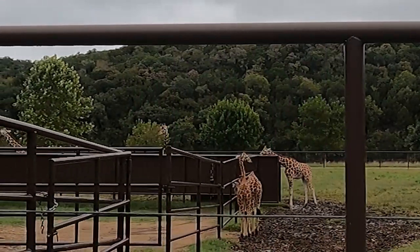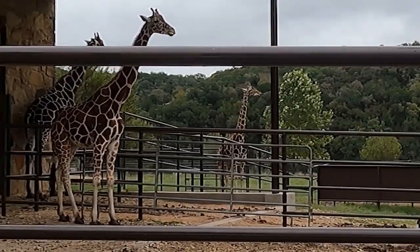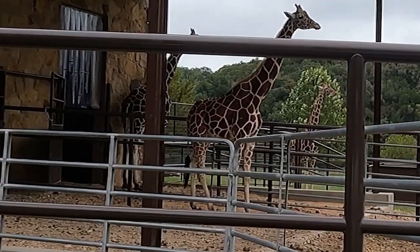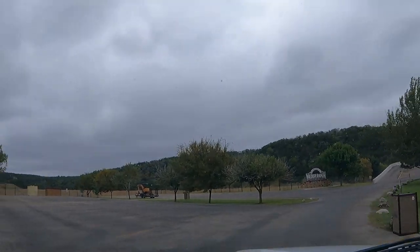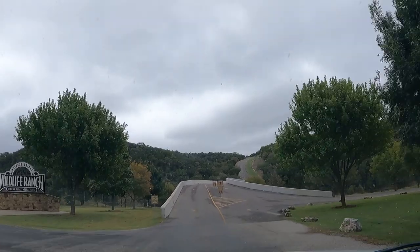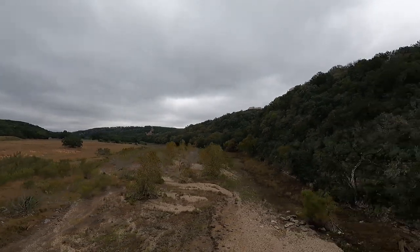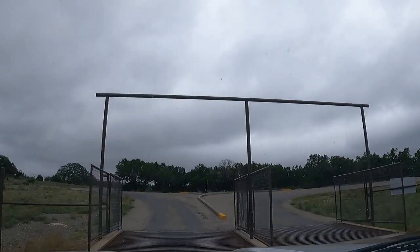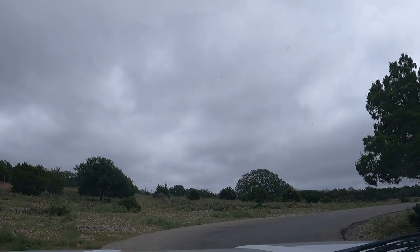Some little giraffes over here, and some much bigger ones. Right here they have a little rest stop with restrooms, a scenic stop, and drinks and treats. Alright, so that was Tower Hill — saw some ostriches and some more giraffes.